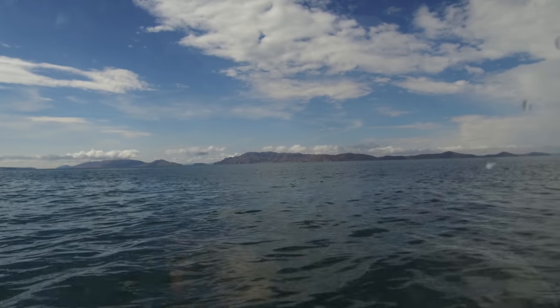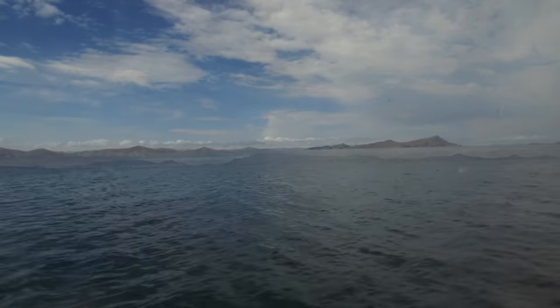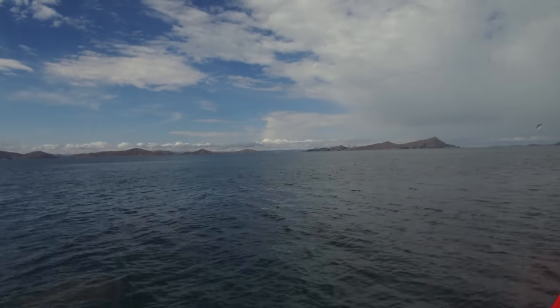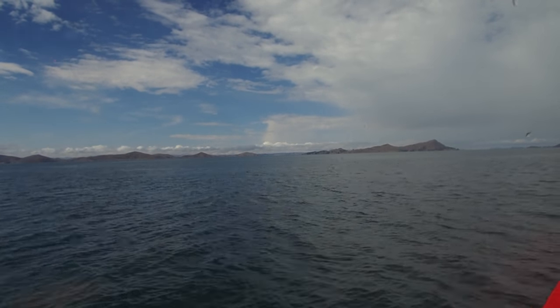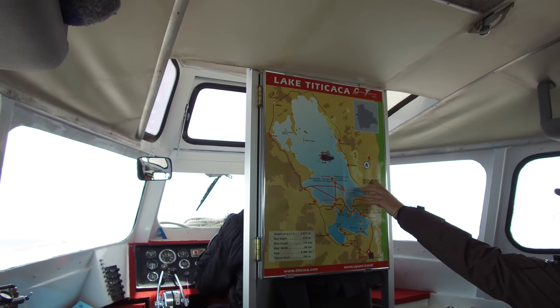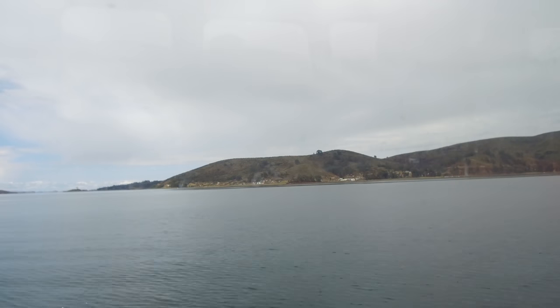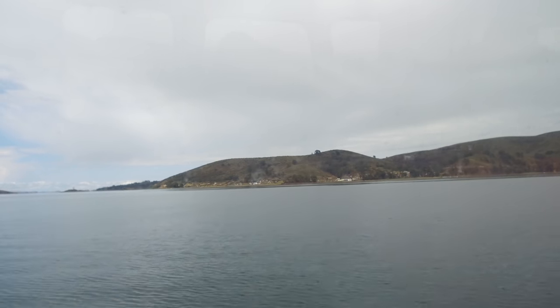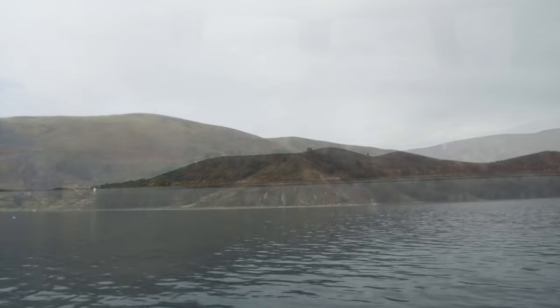Hi, this is Brian Forster, and this is a video about exploring ancient sites in Lake Titicaca. Half of it is in Peru and half of it is in Bolivia. Right now we're actually on the Bolivian side, but the first site that we're going to be visiting today is on the Peruvian side.